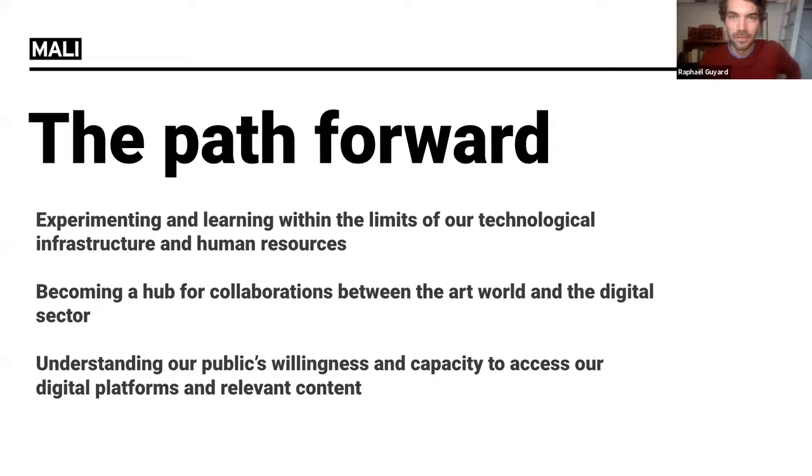We're ready to open up the discussion. There's a question: will the Peruvian art directory be available online? Yes, it will be available in the next month or so.